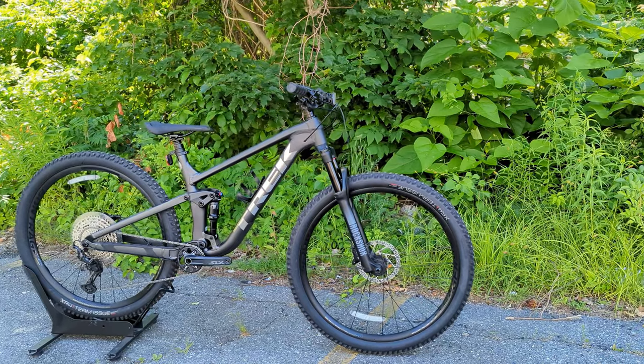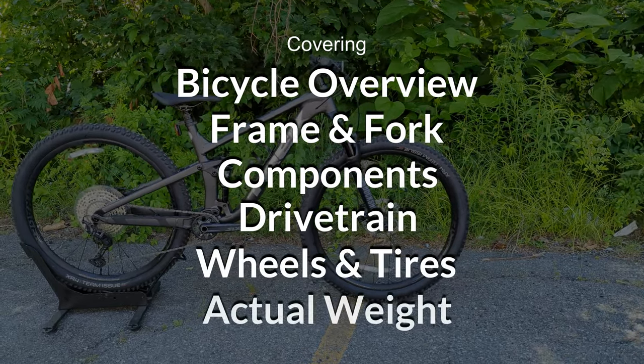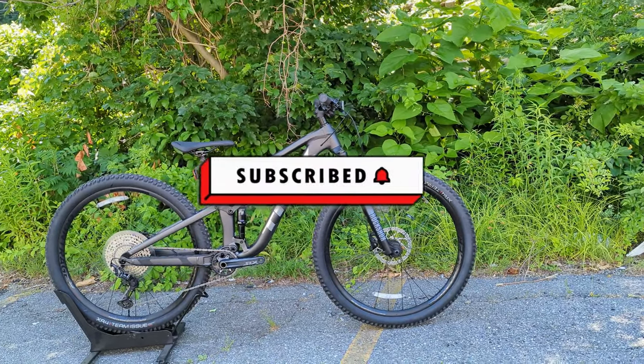In this video we're going to go into the features and designs of the entry-level version of the Top Fuel bike, go through all the parts spec, and then land it with exactly what it weighs. If this kind of thing is interesting to you, stick around and consider hitting subscribe if you enjoy what you see.